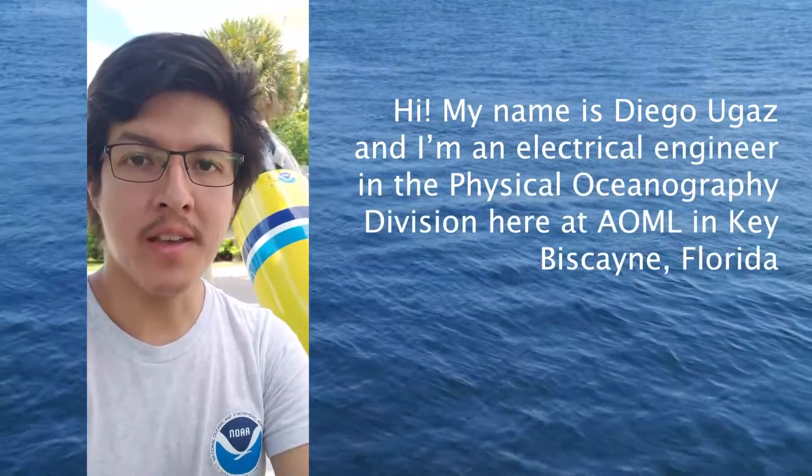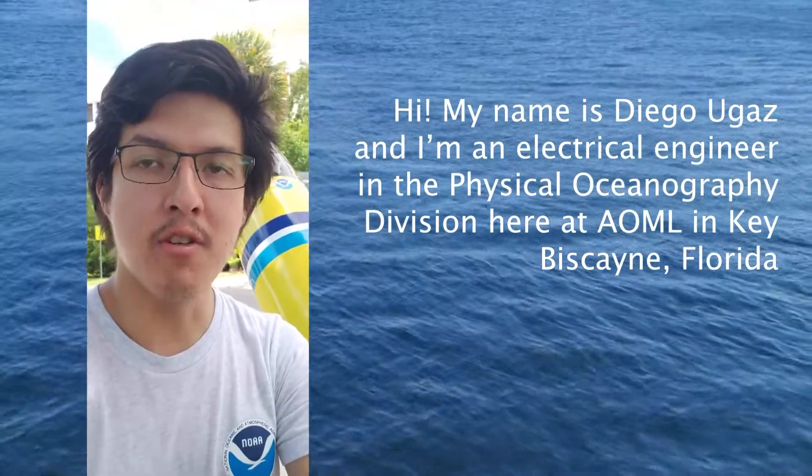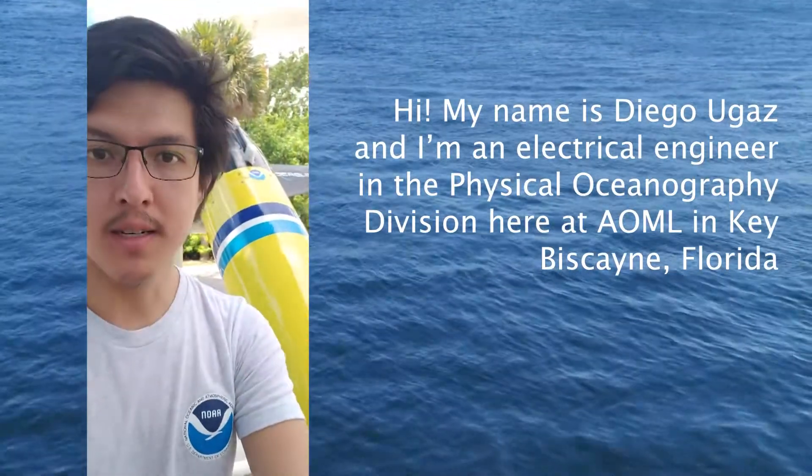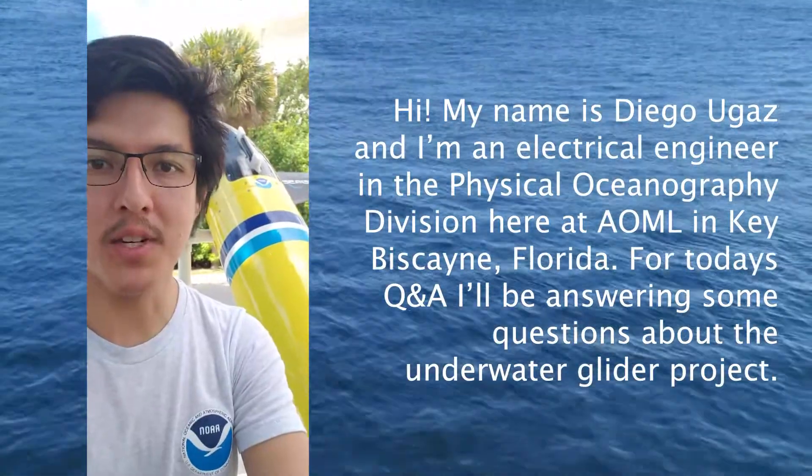Hi, my name is Diego Ugaz and I'm an electrical engineer at the Physical Oceanography Division here at AOML in Key Biscayne, Florida. For today's Q&A, I'll be answering some questions about the underwater glider project.